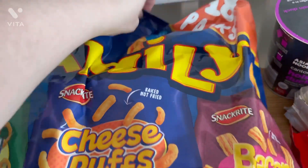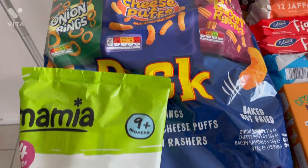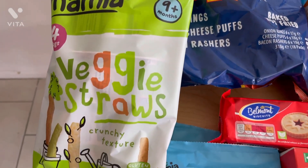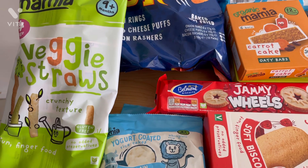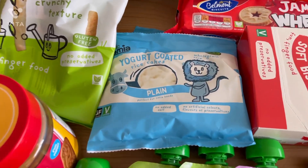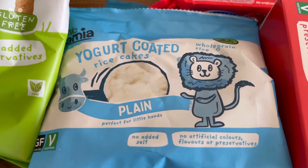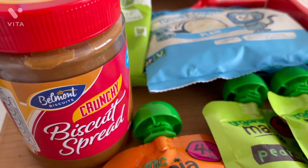Starting off in the snack section, I got this family bag of crisps — you get 18 packs in there, everyone loves these. Then I got some veggie straws for Willow, she absolutely loves these and you can have them from nine months, so brilliant for babies and toddlers. Then the yogurt-coated rice cakes — these are like 29p a bag, such a bargain, great to go with meals or snacks.